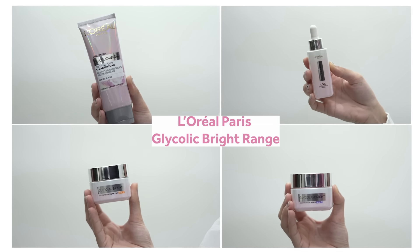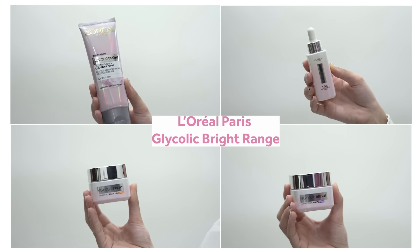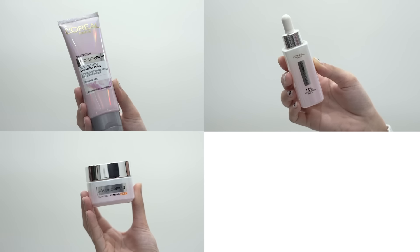That's when I got to know about the Glycolic Bright Range by L'Oreal Paris, which is inspired by dermatologists' brightening peeling procedures. This range has a cleanser, a glycolic bright serum, a day cream, and a night cream. Let me tell you about the glycolic bright serum, because serums are the most potent skincare solution.